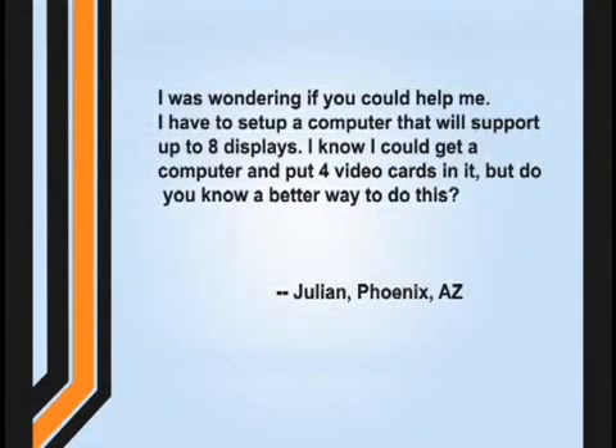Julian from Phoenix, Arizona wrote in with a question asking: Hey, I was wondering if you could help me. I have to set up a computer that will support up to eight displays. I know I could get a computer and put four video cards in it, but do you know of a better way to do this?